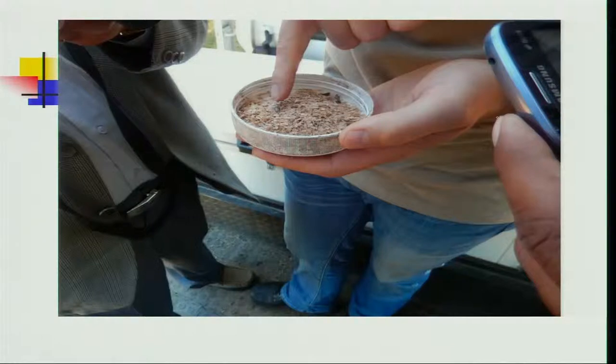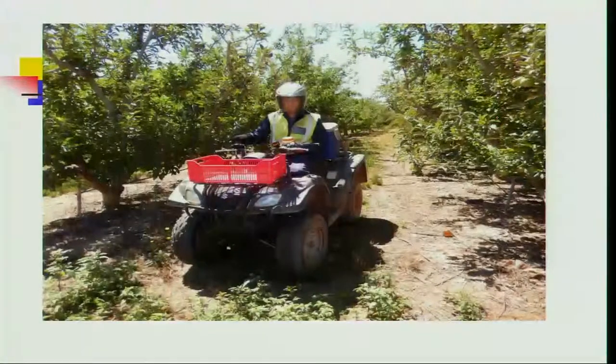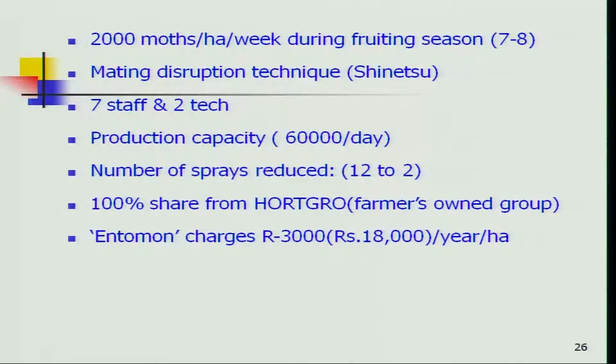Lightweight sand particles are added mainly to prevent damage to the adults. They are then released into apple trees using small vehicles that blow the adults onto the trees. Sometimes small flights or helicopters are used for aerial distribution if the area is quite large. In one program, 2000 moths per hectare per week were released during the fruiting season with 7 to 8 releases, integrated with mating disruption pheromone technique over 5000 hectares, requiring only 7 staff and 2 technicians.